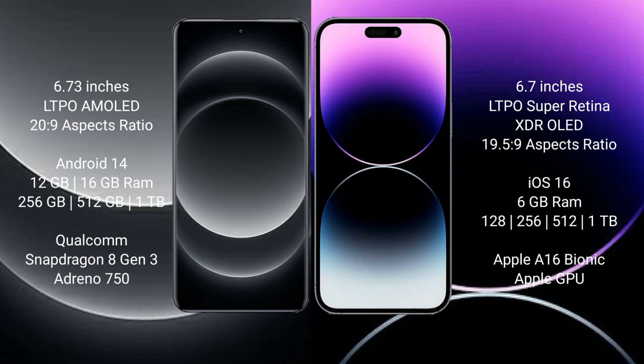Xiaomi 14 Ultra runs on the Android 14 operating system, while iPhone 14 Pro Max runs on the iOS 16 operating system.